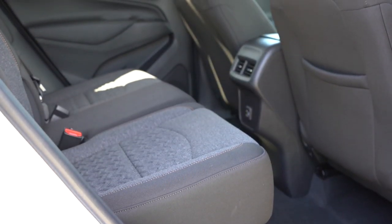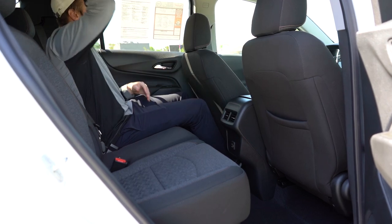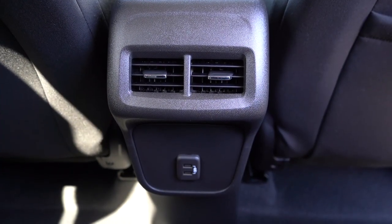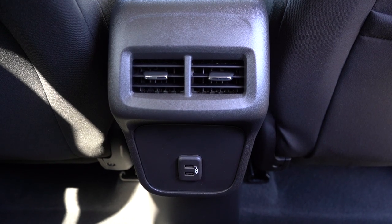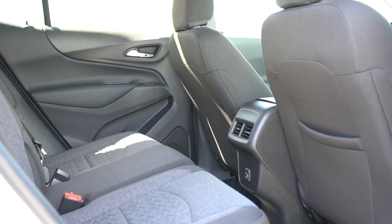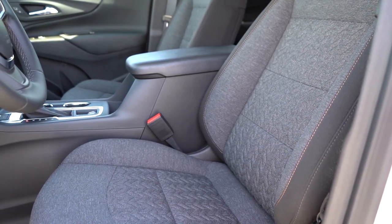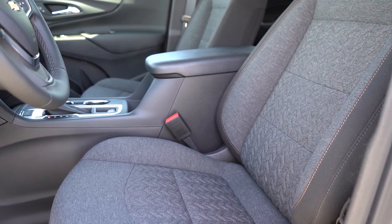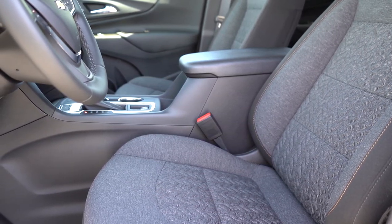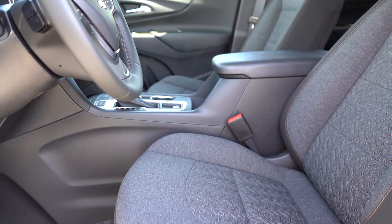Rear legroom comes in at 39.9 inches — very impressive; even at six feet tall there's plenty of space back there. There's a rear center armrest with cup holders for all trim levels, rear ventilation standard across the board, dual rear USB charging ports, and heated rear seats standard on the Premier. Up front: cloth seating on the LS, LT, and RS; perforated leather on the Premier. An eight-way power driver's seat comes with the LT and up, heated front seats on the RS and Premier, with ventilated front seats optional on the Premier.